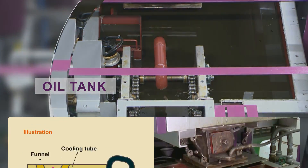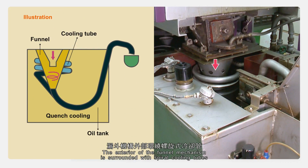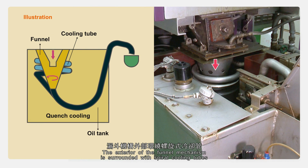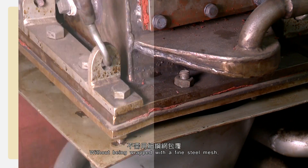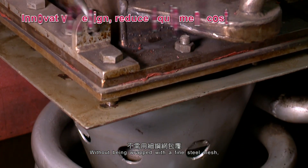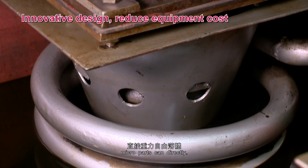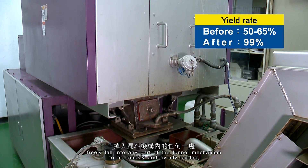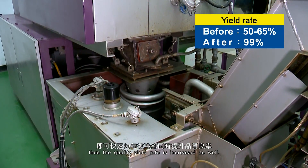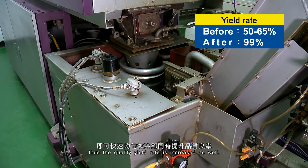3. Oil Tank. The exterior of the funnel mechanism is surrounded with spiral cooling tubes that is completely filled with quenching oil. Without being wrapped with a fine steel mesh, micro-parts can directly and freely fall into any part of the funnel mechanism to be quickly and evenly cooled, thus the quality yield rate is increased as well.